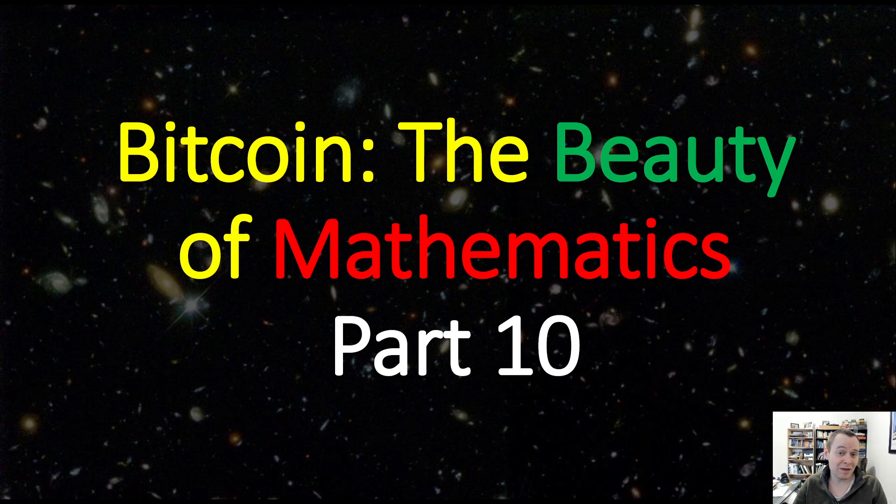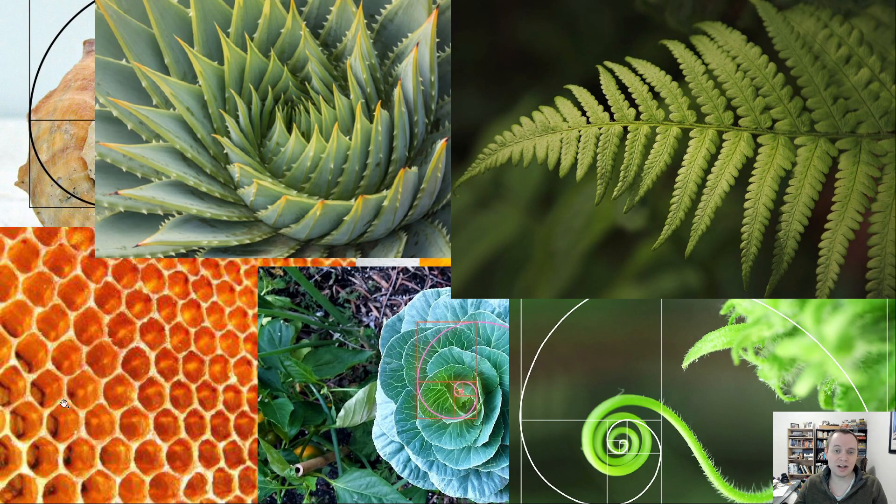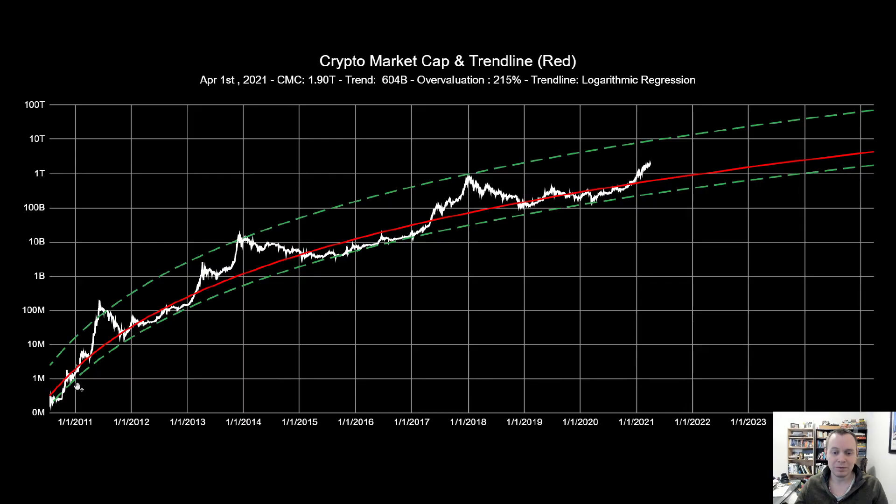Why do we say 'the beauty of mathematics' for Bitcoin? Because in nature we can generally see mathematics everywhere, and the implication is that maybe we can see it in Bitcoin too. We're not just plotting the total market capitalization of Bitcoin — we're doing it for the entire asset class. The entire asset class is coming in at a market cap of 1.9 trillion, with Bitcoin making up approximately 1.1 trillion of that. The fair value fit of the logarithmic regression trend line is now at 604 billion, representing approximately a 215% overvaluation.